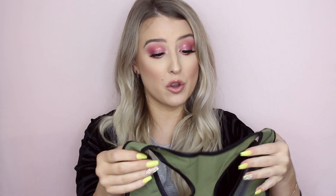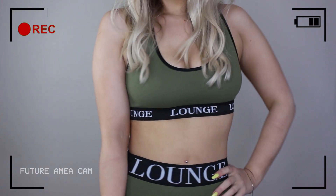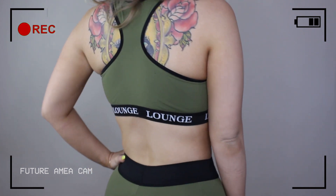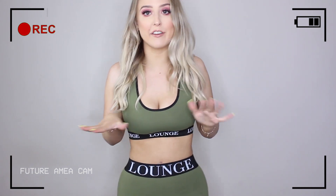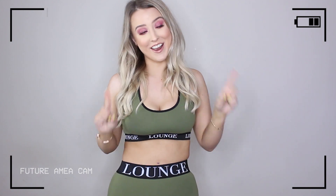Future me here — this crop bralette fits so so nicely. I feel like I'm going to wear this every single day just lounging around. When we open up the leggings, they feel so nice too.